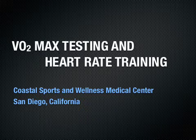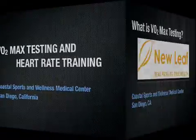Hi, this is Dr. John Martinez with Coastal Sports and Wellness Medical Center in San Diego, California. Today we'll be talking about VO2 max testing and heart rate training. For those of you that aren't familiar with either, sit back and listen.